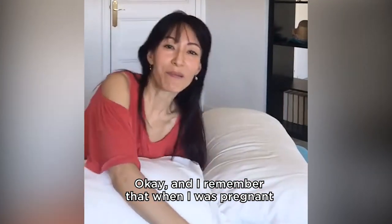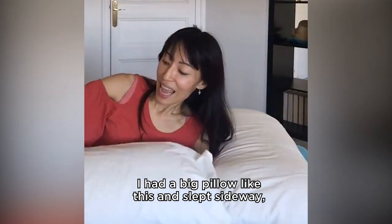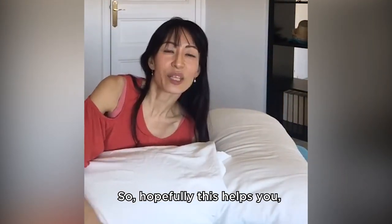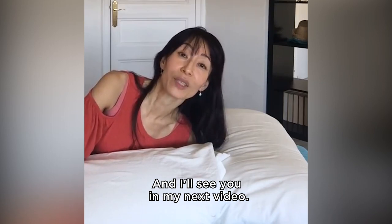I remember when I was pregnant with my daughter, sure enough I had a big pillow like this and I slept on my side and it worked. So hopefully this helps you, and have a wonderful day and a wonderful evening or afternoon, and I'll see you in my next video.